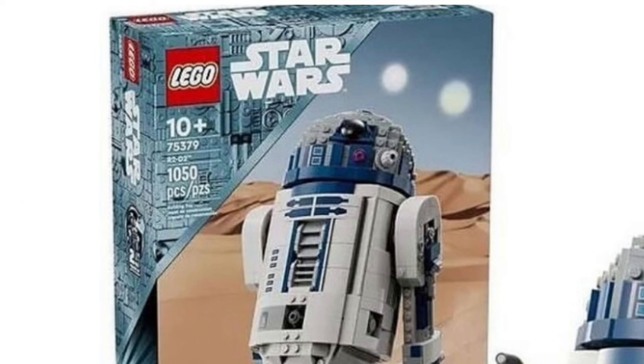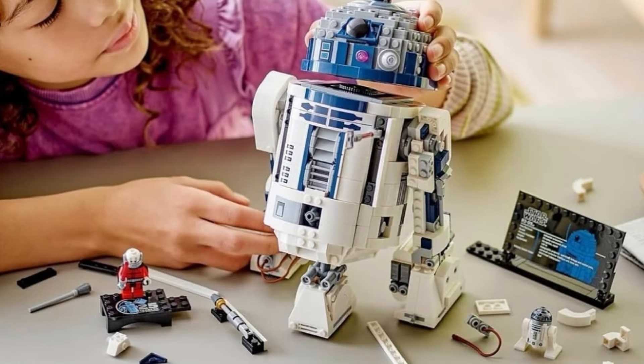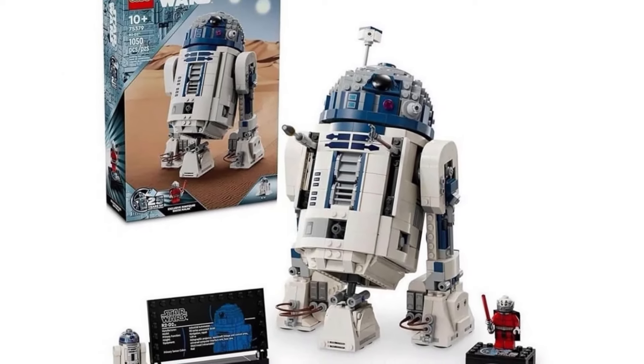In the set you get another R2-D2 minifigure, which is pretty standard. It also looks like you would get that 25th anniversary Darth Malek minifigure, which is really cool — we've never had Darth Malek before. He does have that 25th anniversary stand, which I think is pretty cool, and I just love the box art.